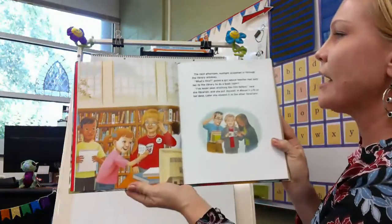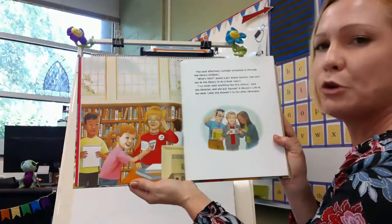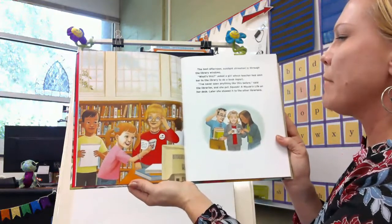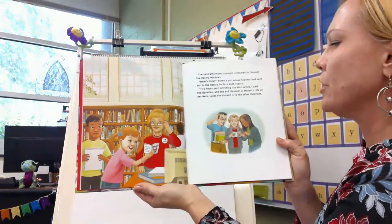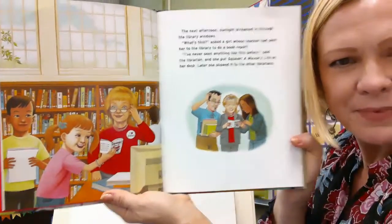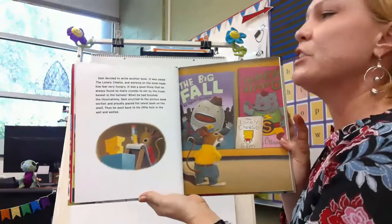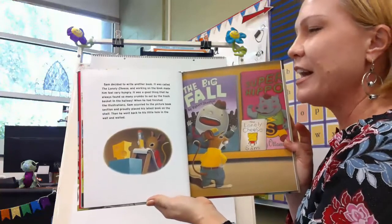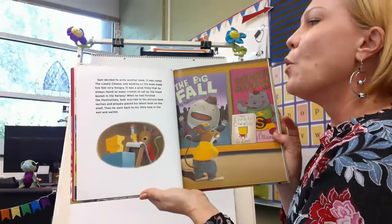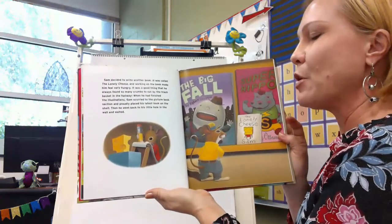The next afternoon sunlight streamed in through the library windows. 'What's this?' asked a girl whose teacher had sent her to do a book report. 'I've never seen any fun like this before,' said the librarian, and she put Squeak: A Mouse's Life on her desk. Later she showed it to the other librarians. 'Hmm, it's a mystery — where did that book come from?' Sam decided to write another book called The Lonely Cheese, and working on the book made him feel very hungry. When he finished the illustration, Sam placed his latest book on the shelf.